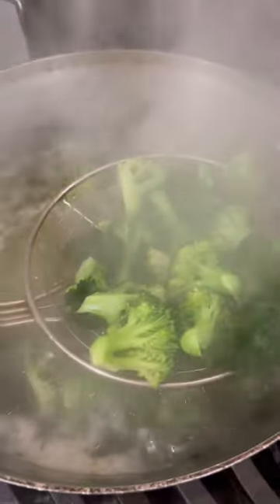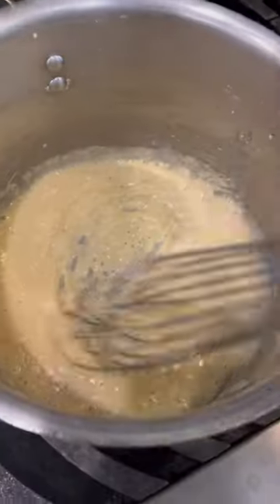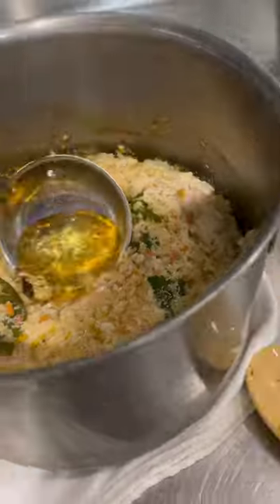Cream of broccoli was the final soup we worked on individually, because this will be on our practical later this week. After doing some mise en place, I made a blonde roux, then added veg stock to make it a velouté, and began sweating the veggies.